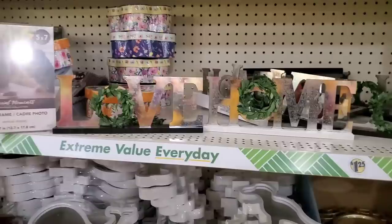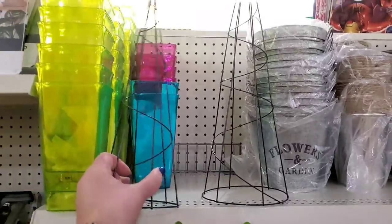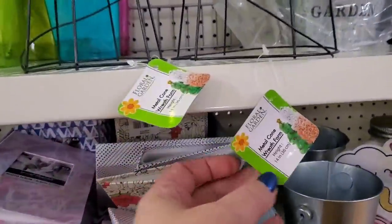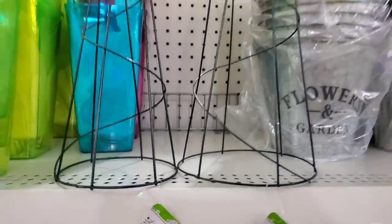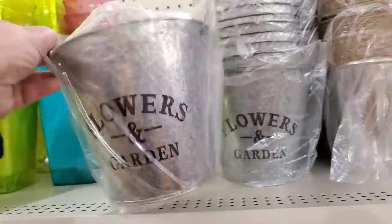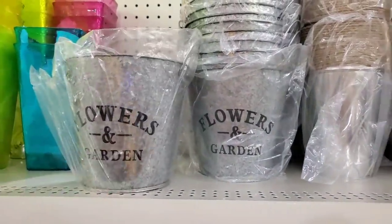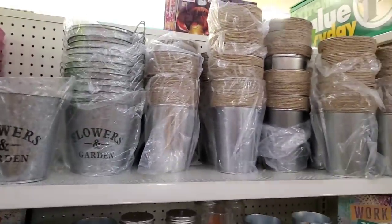Love these cone-shaped forms — you can do all kinds of floral displays for Valentine's, Easter, Christmas, you name it. They are both marked 14 inches but they're not both the same — I believe one is 14 and one is 16 inches. But these are great for DIYs. Huge flower and garden galvanized pots are actually new — a style the Dollar Tree never made before with these two little handles. They also brought back the taller ones with the jute cord. Great buys for a buck and a quarter.